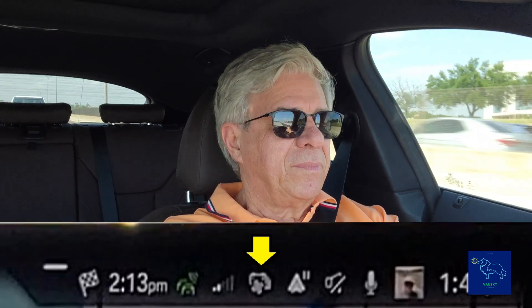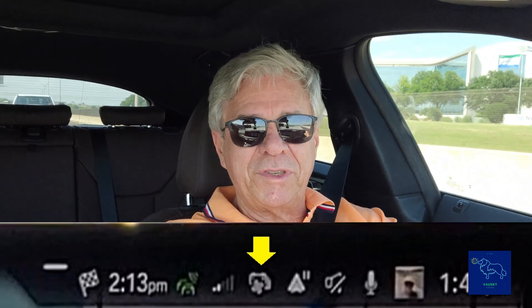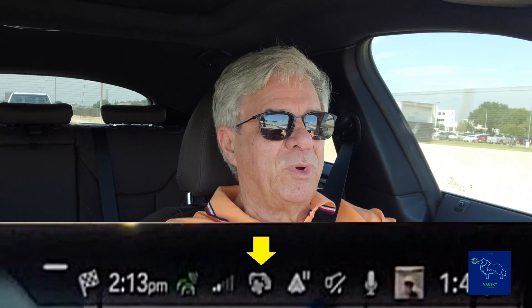I'm just getting out of rush hour traffic and I'm 2 hours and 18 minutes, or 138 miles, away from the Shell Recharge in Hearn, Texas. The car is already preconditioning. It's 95 degrees out and I was parked in the sun for most of the day, so the car was warm. So yeah, preconditioning is starting 2 hours away.